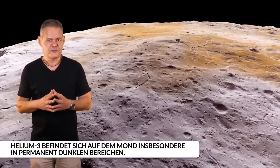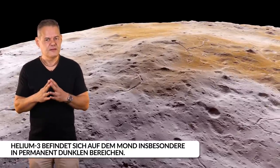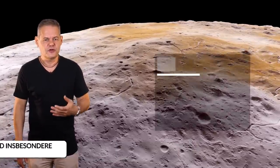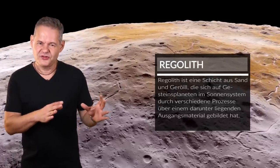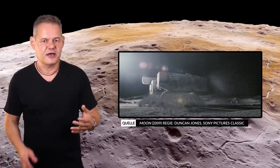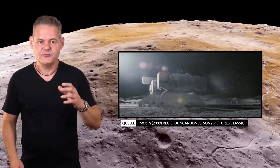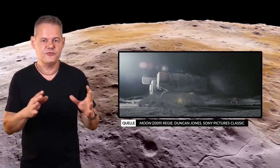Auf dem Mond schätzt man die Vorkommen an Helium-3 ungleich höher ein als auf der Erde. Ein Abbau jedoch erfordert die Verarbeitung von etwa 150 Millionen Tonnen Mondgestein – den sogenannten Regolith – für eine einzige Tonne Helium-3. Und dessen irdischer Preis würde vermutlich rapide sinken, wenn es tonnenweise vom Mond geliefert würde. Ein kurzes Bildzitat aus dem Film Moon zeigt, welche Dimensionen solche Abbauunternehmungen annehmen müssten.